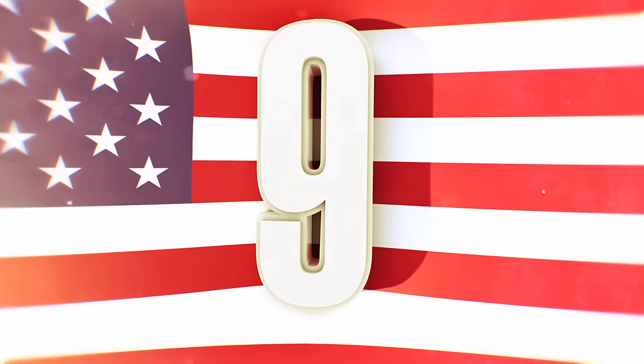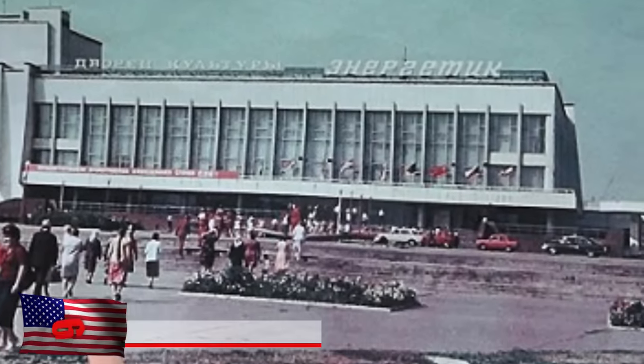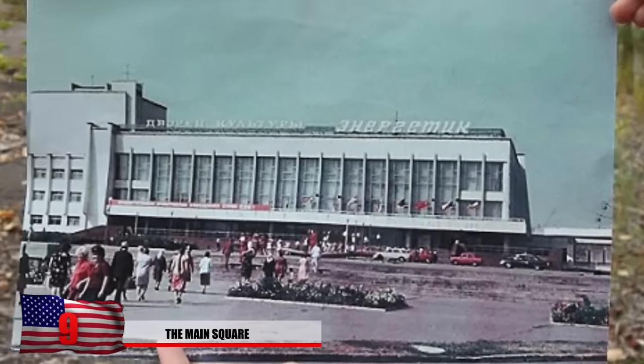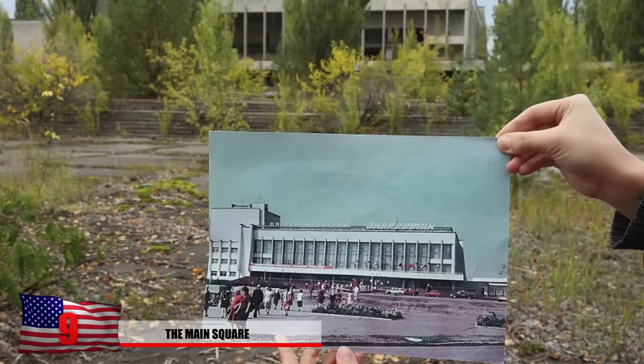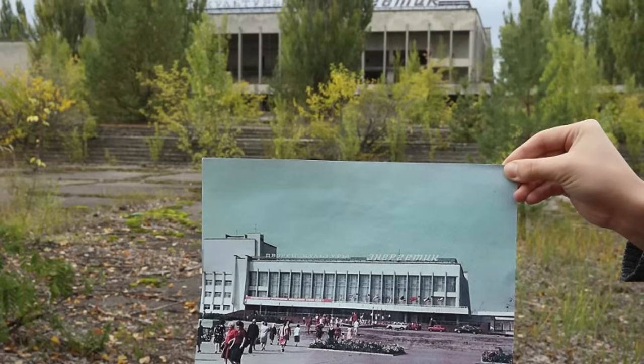Number 9: The Main Square. Here we see a photograph of the main square of Pripyat during its golden years, but as we zoom out, we can see the eerie contrast as 30 years go by with no people. It truly is remarkable what happens to land when humans aren't around.